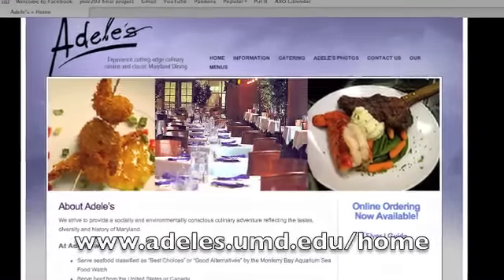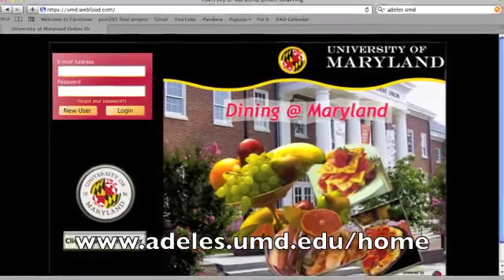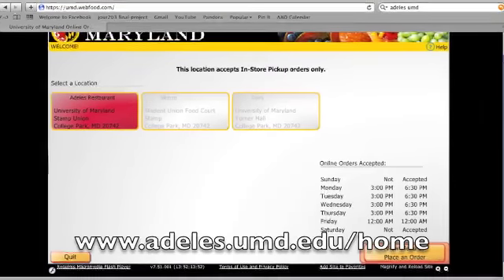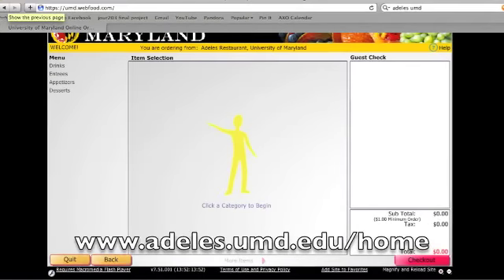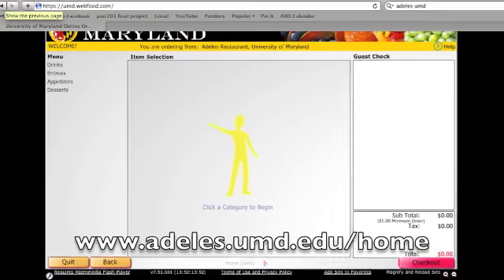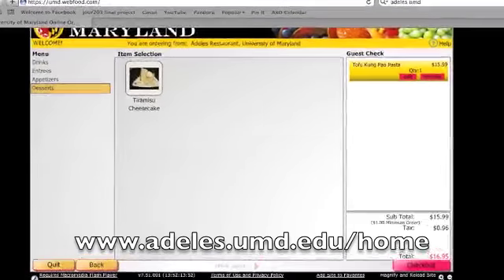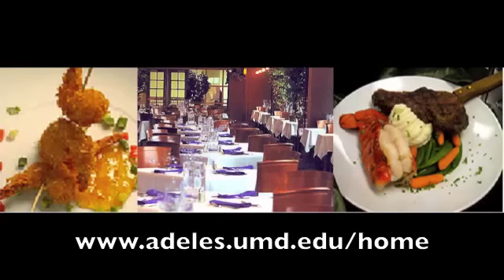To order online, visit Adele's website at www.adeles.umd.edu/home and click the online ordering button on the left-hand side. This takes you to an easy to navigate and clear ordering site. All you have to do is select your entree, select your dessert, check out, and then you can sit back, watch TV, or do homework until your food is ready to be picked up. Bon Appetit!